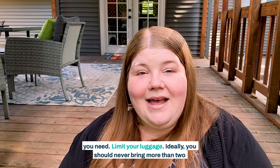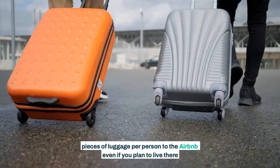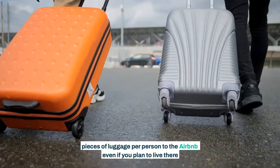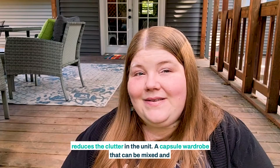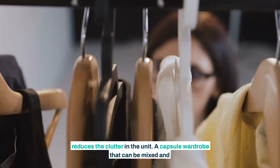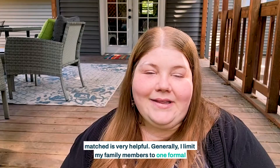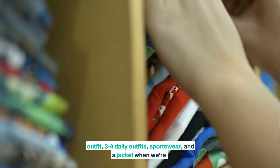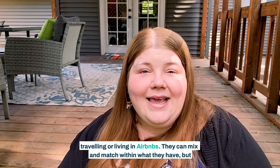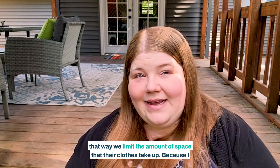Limit your luggage. Ideally, you should never bring more than two pieces of luggage per person to the Airbnb, even if you plan to live there long term. This makes it easy to pack up and go when the time comes, and it reduces the clutter in the unit. A capsule wardrobe that can be mixed and matched is very helpful. Generally, I limit my family members to one formal outfit, three to four daily outfits, sportswear, and a jacket when we're traveling or living in Airbnbs. They can mix and match within what they have, and that way we limit the amount of space that their clothes take up.